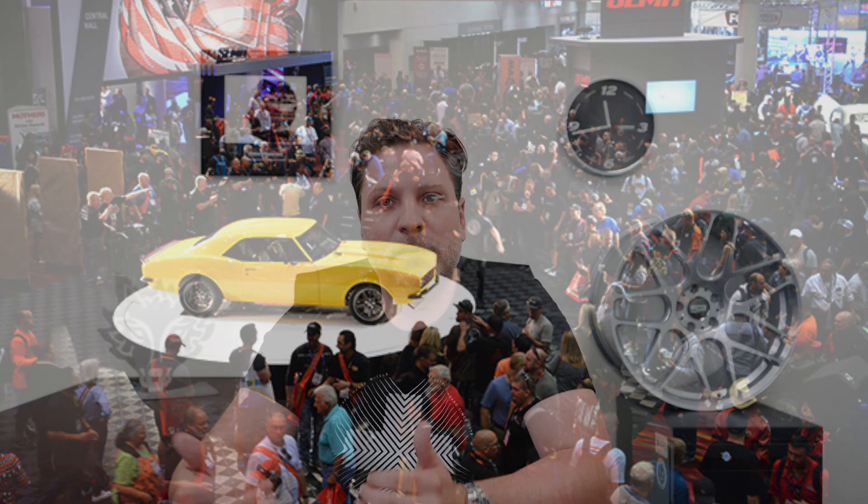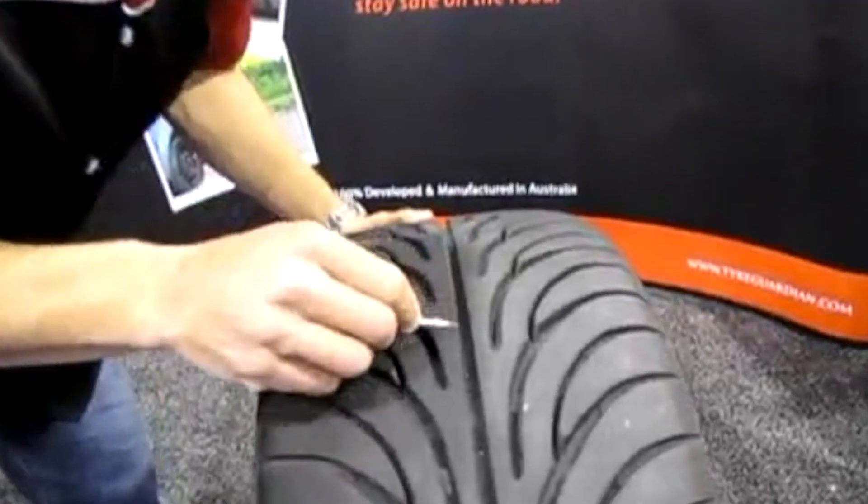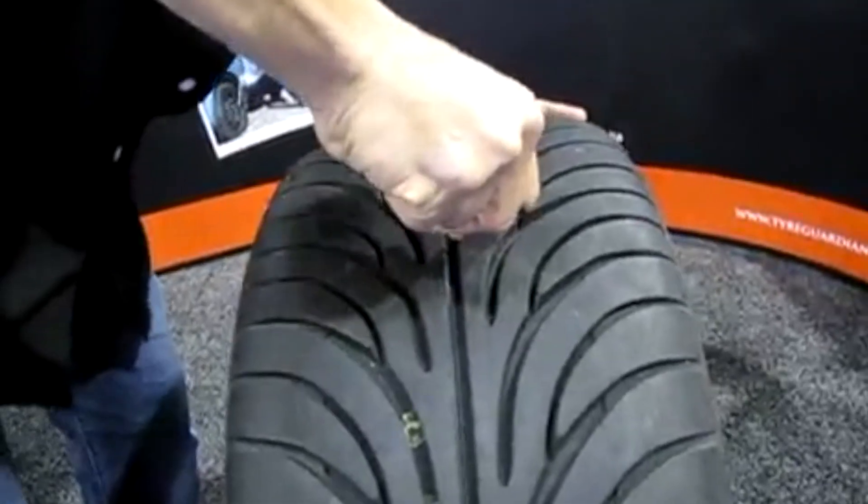Another tire technology — this is very interesting to me because I recognized it back at SEMA in 2012. There was a company called Tire Guardian, an Australian-based company, and it really impressed me. Every SEMA I look around for new technology to show you guys. The person demonstrating would just keep shoving nails — like 30 to 40 nails — into this tire, and it was just not deflating. Hankook has now developed or purchased it; they call it the Seal Guard, and it comes on some of their tires.